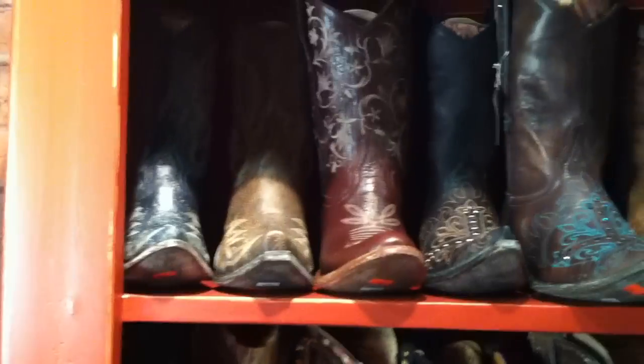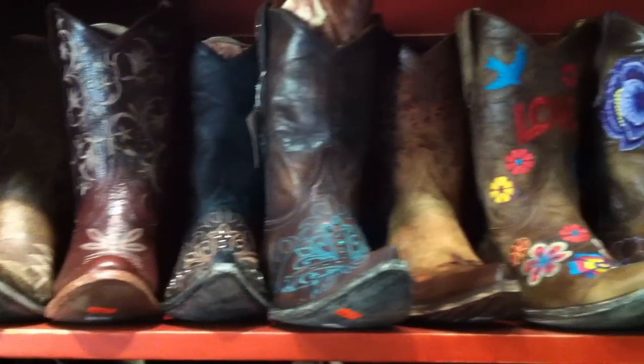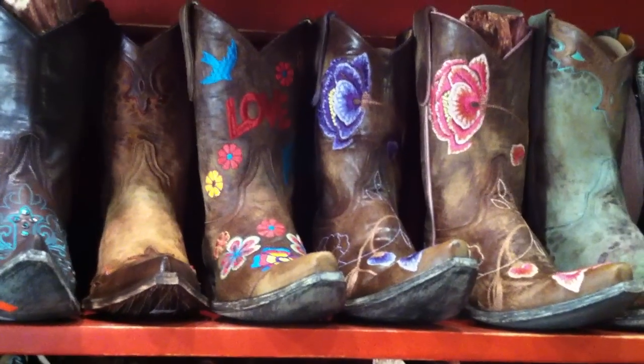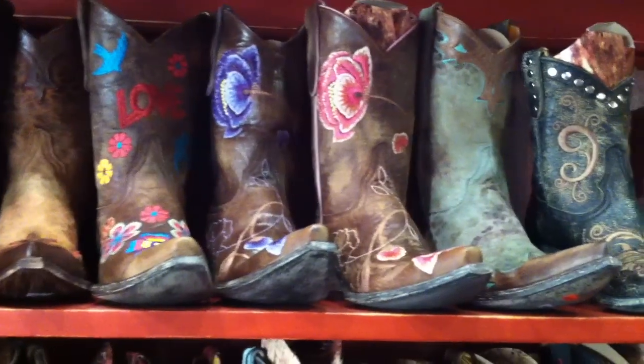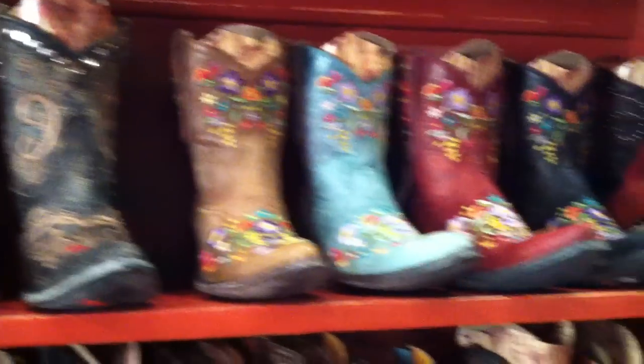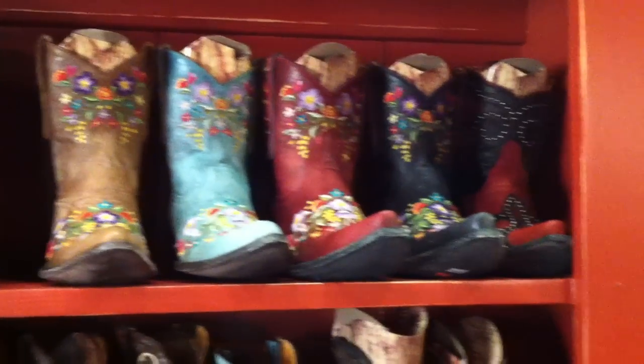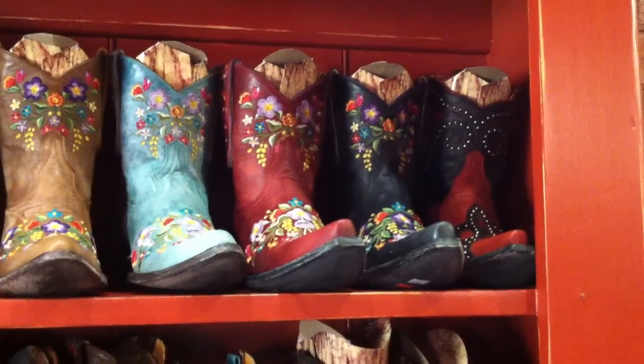And then up top we've got our short 10-inch boots — the Nevadas, Annie, Milagros. The Chacruta, very popular. The Marshes with the flowers. The Villa, the Little G. And then our collection of short Soras in brown, aqua, red, and black. And then our Taka short in red and black.